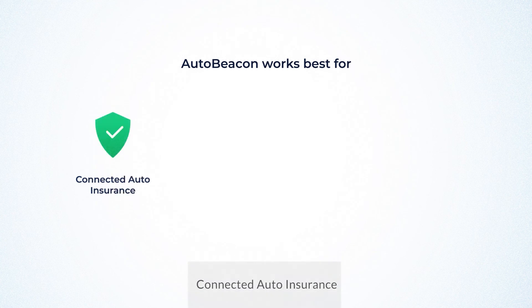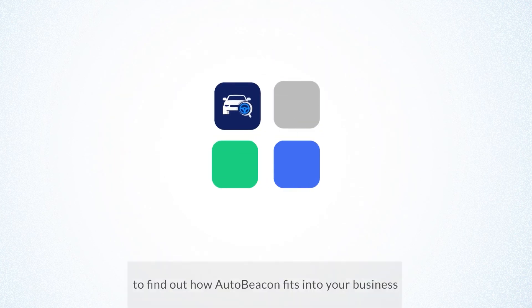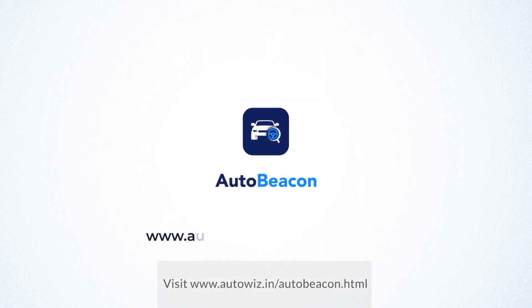AutoBeacon works best for connected auto insurance, customer loyalty programs and promoting safe driving. Contact us to find out how AutoBeacon fits into your business. Visit www.autowiz.in/AutoBeacon.html